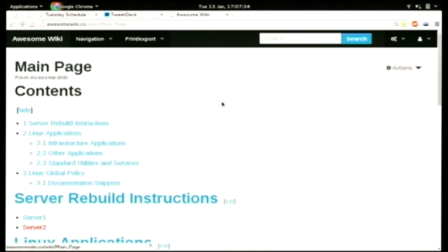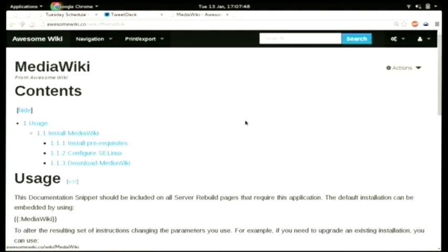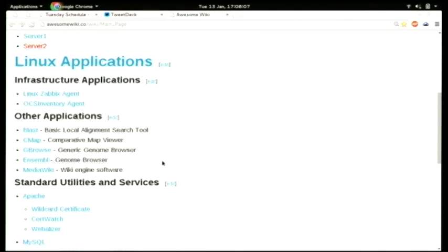Most of the documentation I have is server-centric, but I discovered that I spend most of my time documenting how to install different applications, because some servers will have just one of them and some will have all of them. To show you how parser functions work, I have a snippet for how to deploy a MediaWiki instance, which I think is a nice example. In the usage of this document snippet, you can see the different parameters that I can pass whenever I embed it somewhere else.